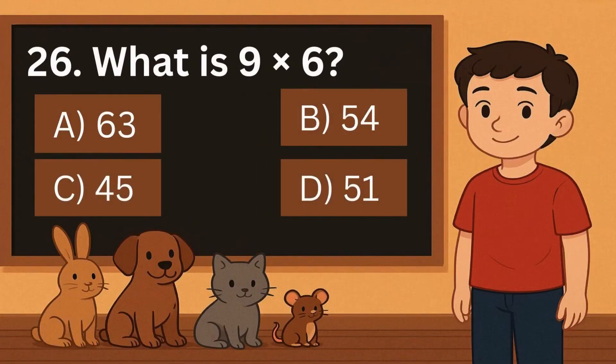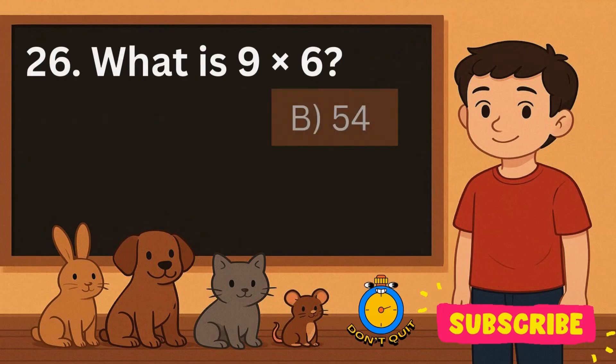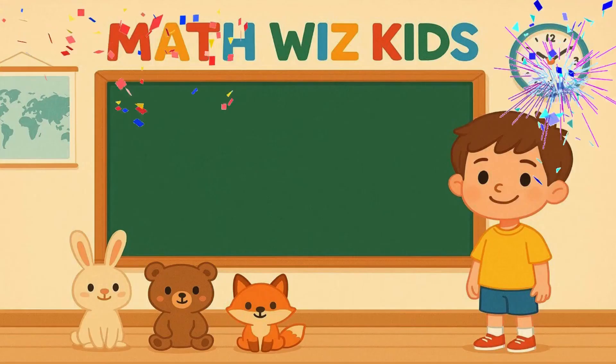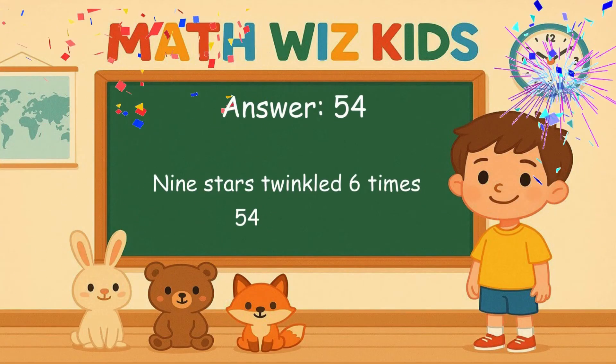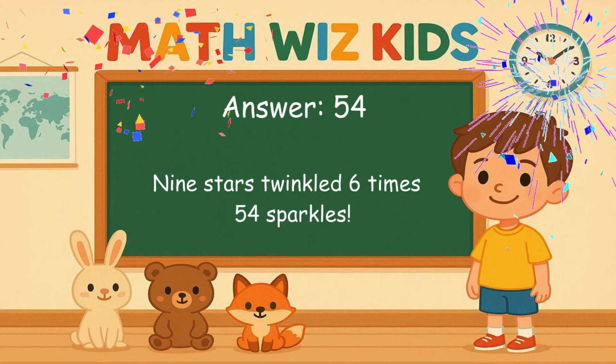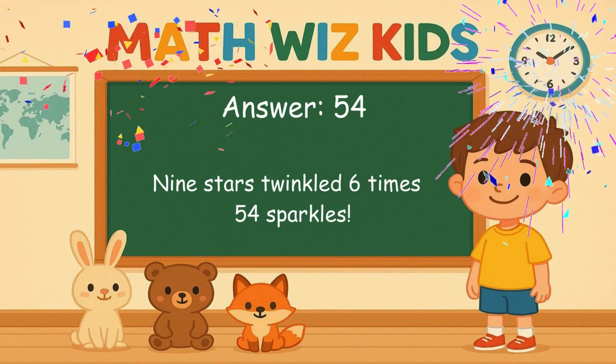26. What is 9 times 6? Is it A, 63, B, 54, C, 45, or D, 51? Correct answer is 54. 9 stars twinkled 6 times. 54 sparkles.